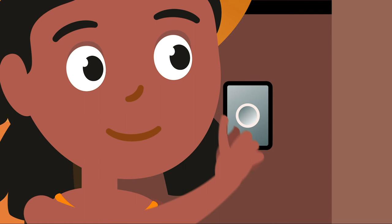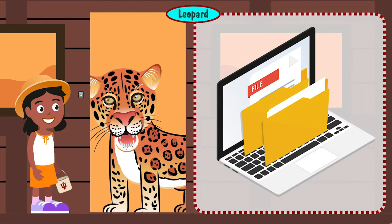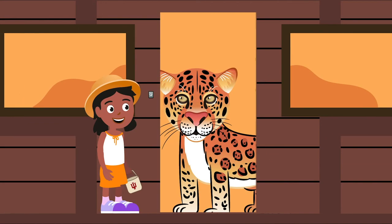Lucy arrives at the next cabin and rings the doorbell. A cartoon figure of a large leopard appears and talks to her: 'Everyone needs a place to keep their work. At IU, we use Microsoft OneDrive and Google MyDrive to store, share, and sync files in the cloud.' The Microsoft OneDrive and Google MyDrive logos appear. The leopard drops an IU token into Lucy's basket.